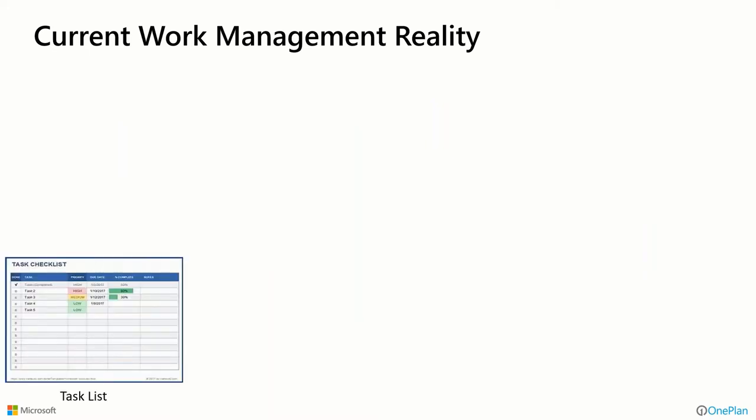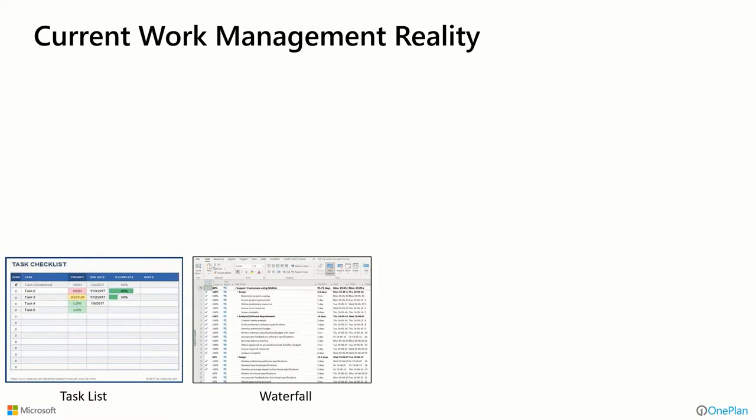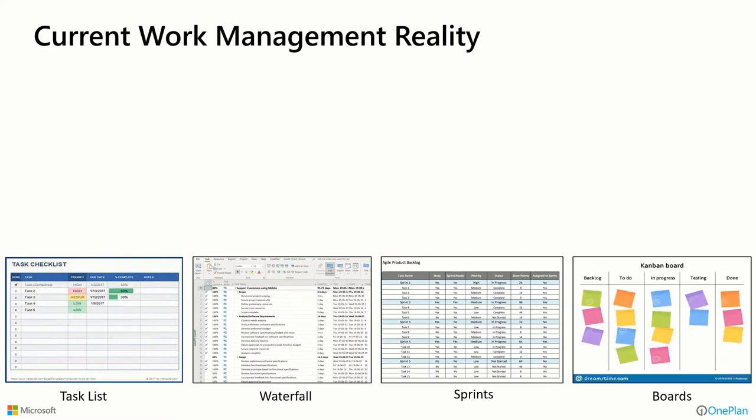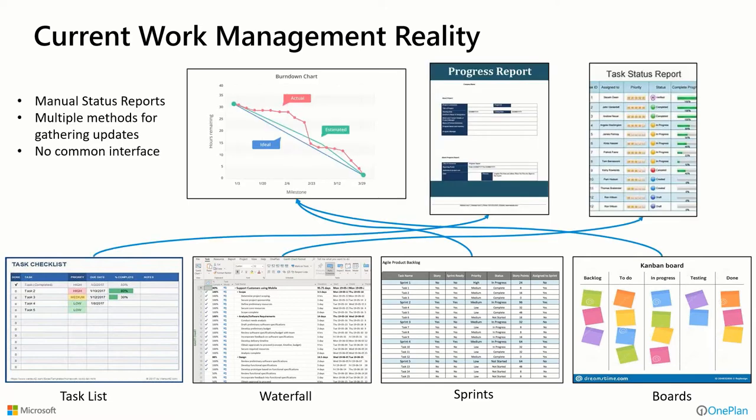The current work management reality we see with clients is that some people want to use task lists, some want a waterfall schedule like Microsoft Project, some want to manage with sprints, and some want to manage with boards. It's very common to see those different styles and levels of maturity across an organization. But when it comes time to understand where we're at, we end up with reports of all different shapes and sizes — manual, convoluted, and disparate. There is no common place to work.